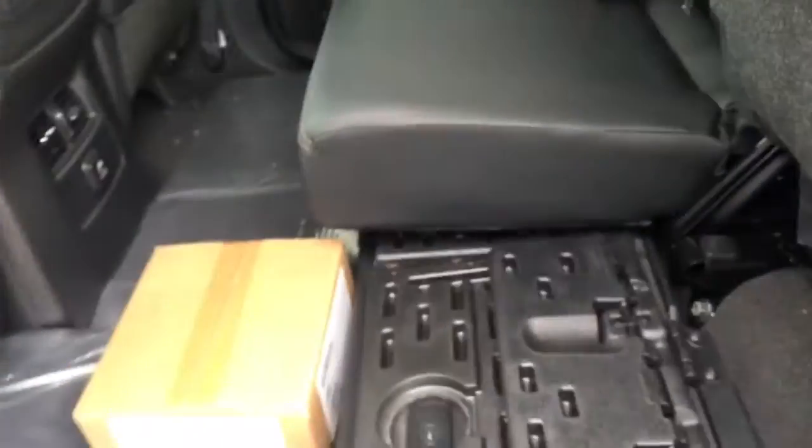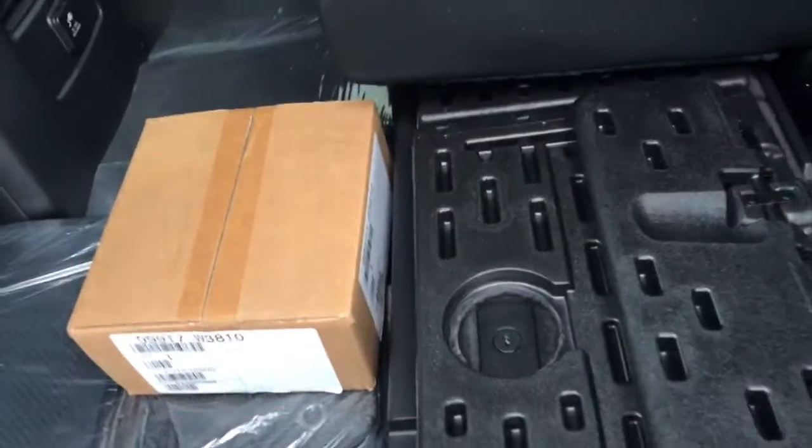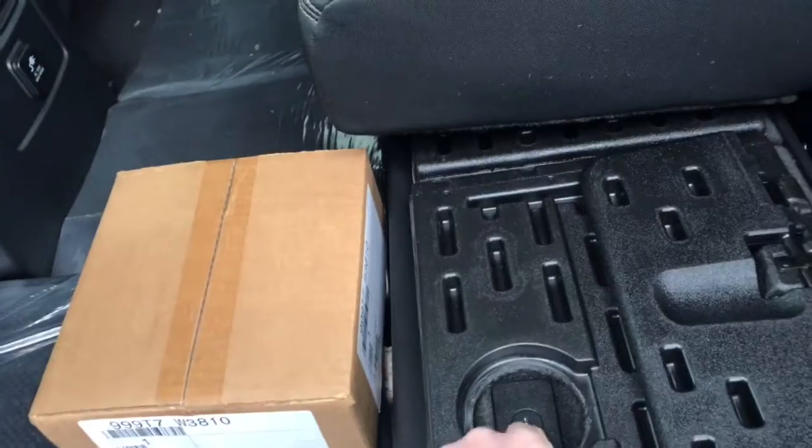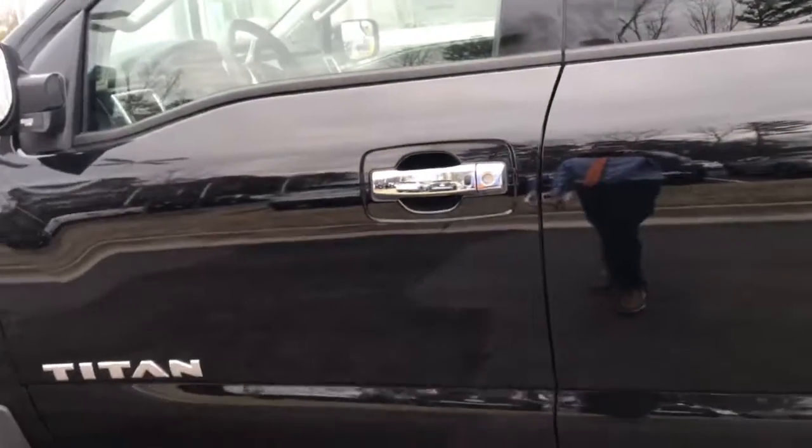These rear seats fold up, and it pops in to reveal a little console area — very versatile for heavy-duty use. Plus you have a lock, so if you have any valuables you need to secure, you can go ahead and do that.